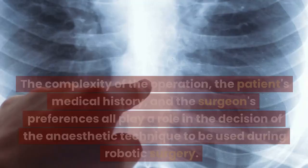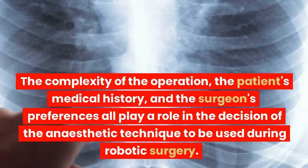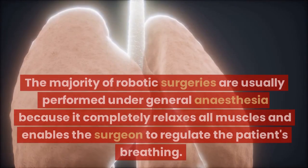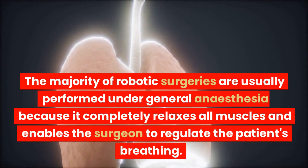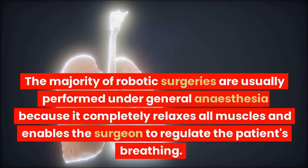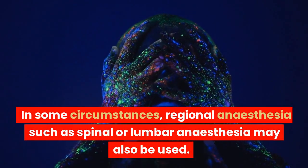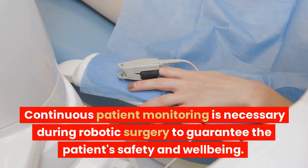The complexity of the operation, the patient's medical history, and the surgeon's preferences all play a role in the decision of the anesthetic technique to be used during robotic surgery. The majority of robotic surgeries are usually performed under general anesthesia because it completely relaxes all muscles and enables the surgeon to regulate the patient's breathing. In some circumstances, regional anesthesia such as spinal or lumbar anesthesia may also be used.